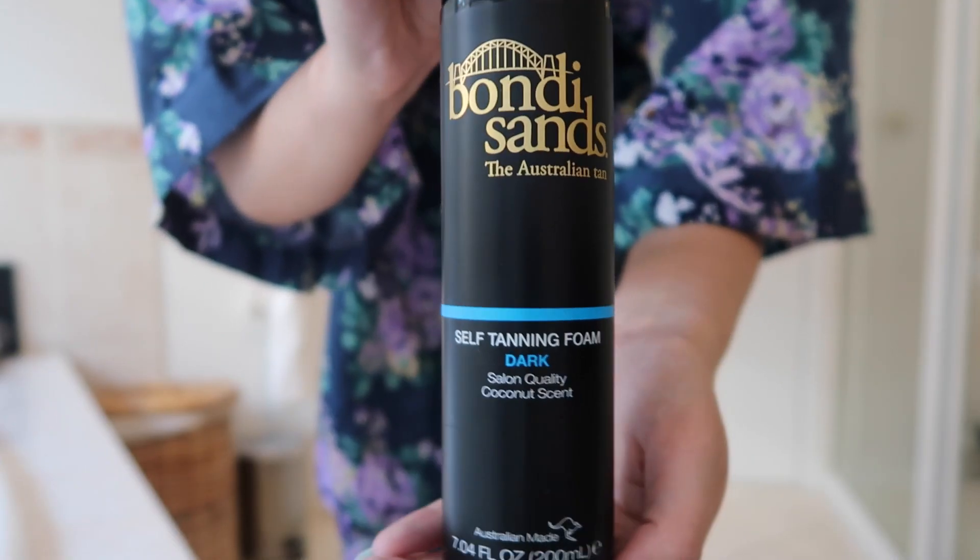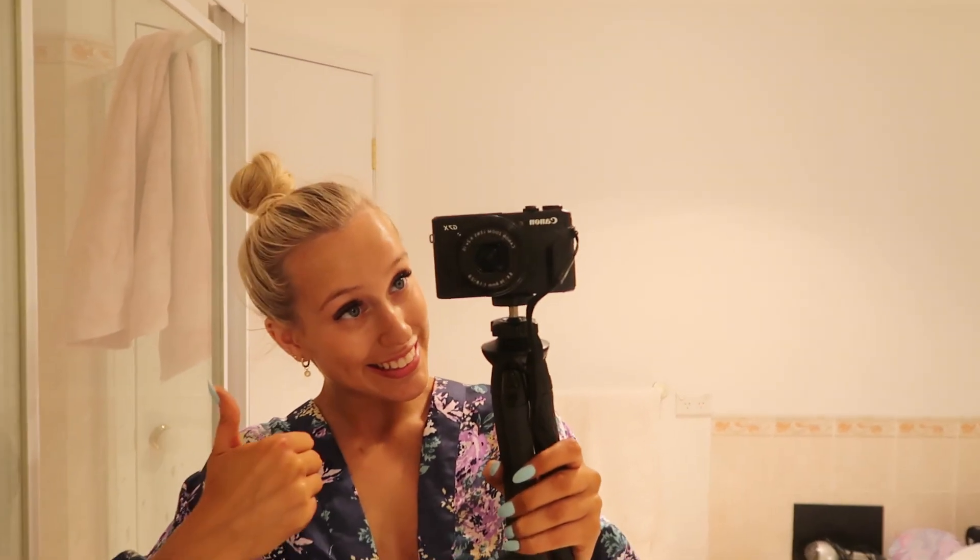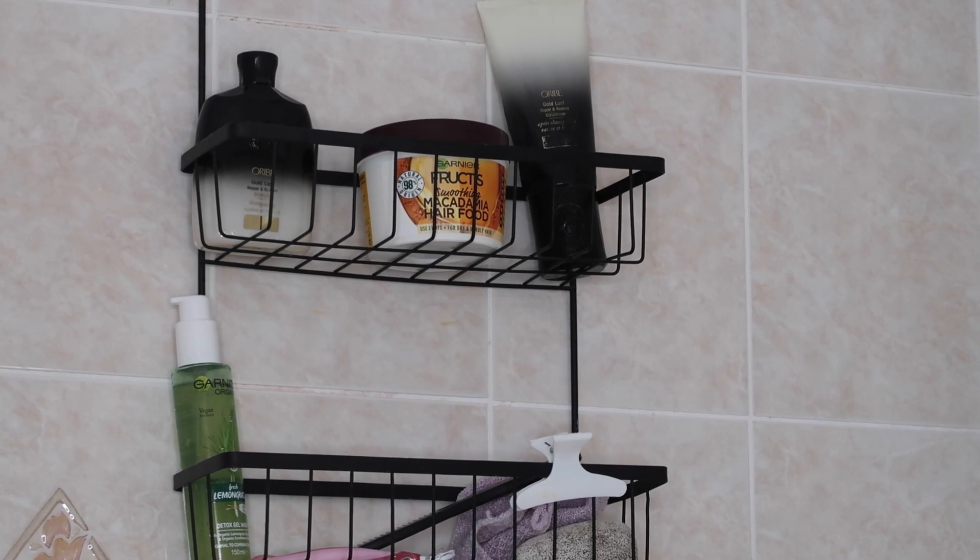First of all, I'm starting off with this self-tanning foam from Bondi Sands in the shade dark. Fake tan is done! So it's now been about four hours marinating in my tan, so I'm going to shower that off now.